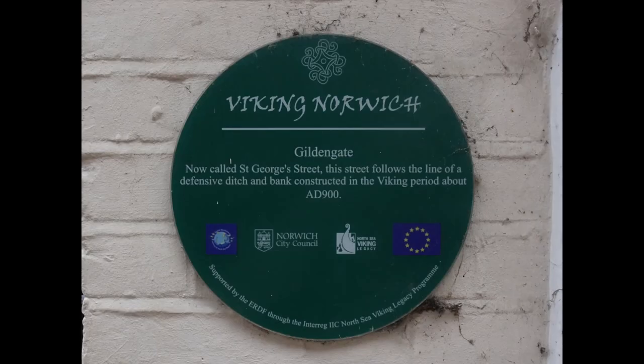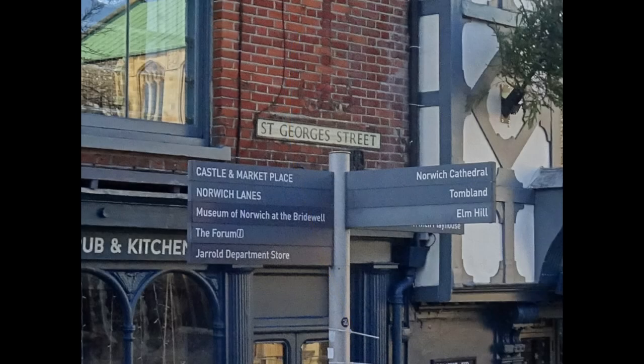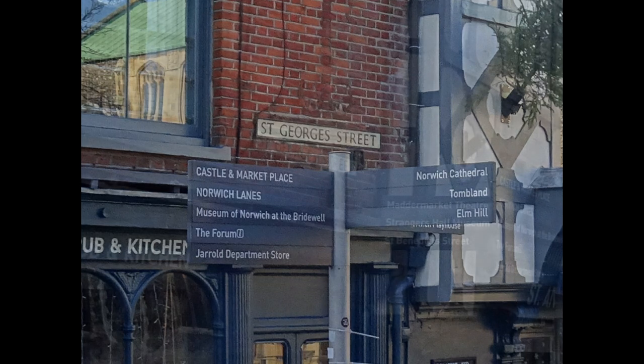Historically, St George's Street was nearly half a mile long, running from the city centre to what is now Anglia Square. It ran along the line of a defensive ditch built around the year 900 and has been known by various names including Gildengate, Middle Street and Bridge Street. It appears to have taken the name St George's Street around 1900.